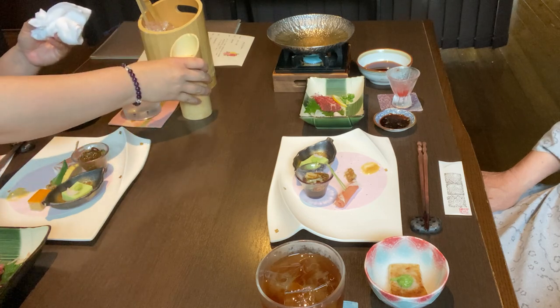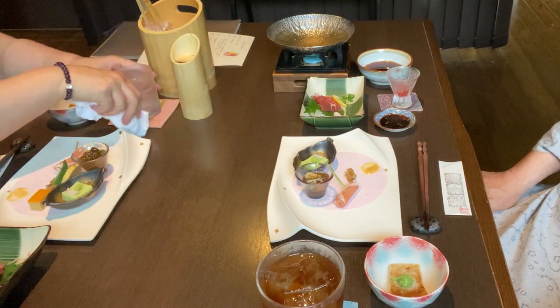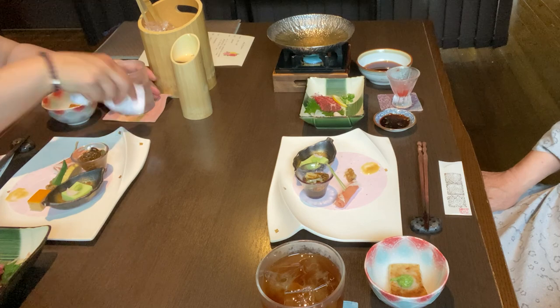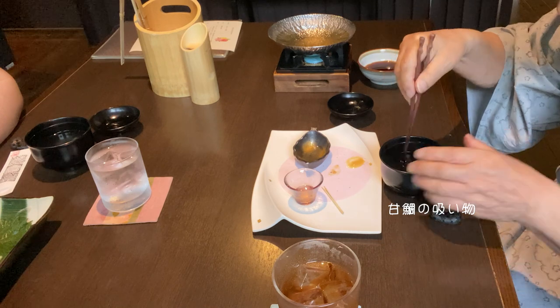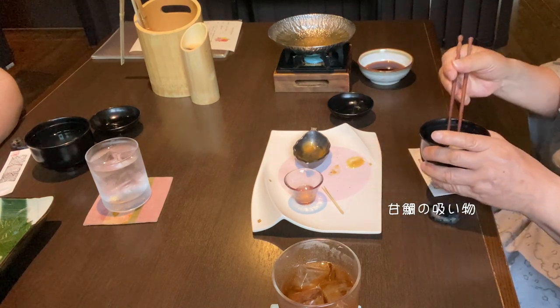私は晩酌はしませんが、パートナーは焼酎ロックです。アマダイのお吸い物。とても優しい味でした。